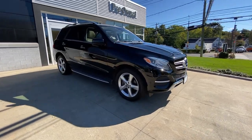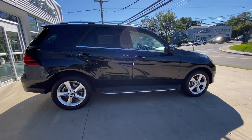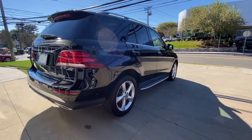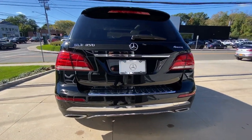Your next car could be the 2017 Mercedes-Benz GLE. This vehicle still has fewer than 50,000 miles on the clock, so it won't last long. Take a closer look at this sleek, muscular GLE.